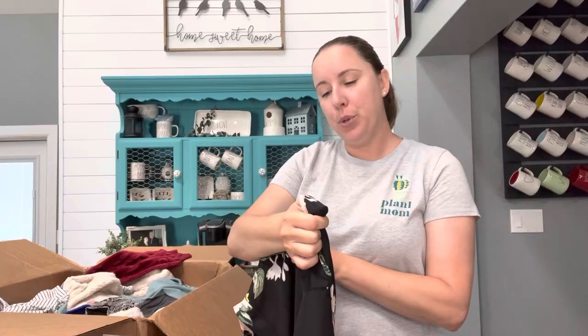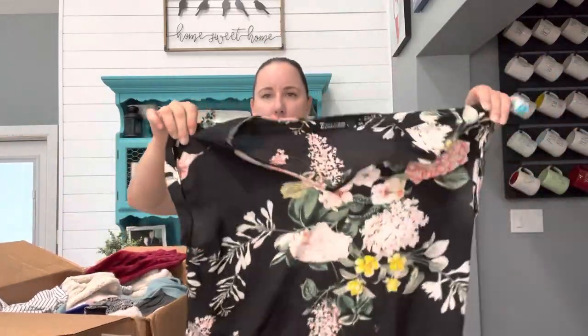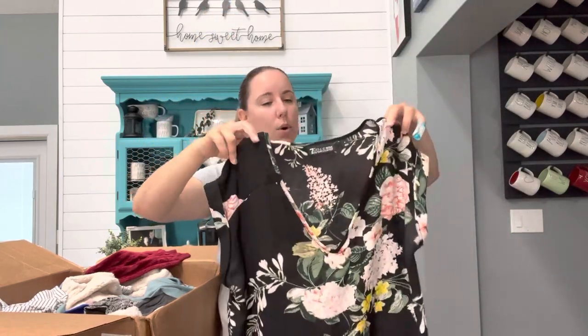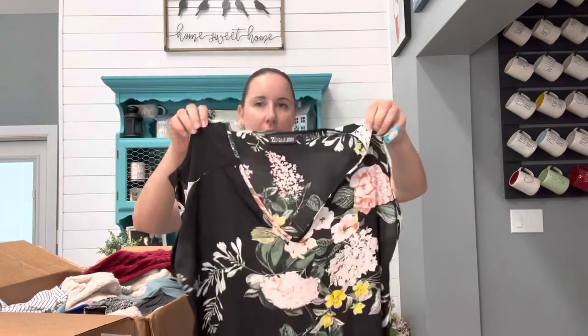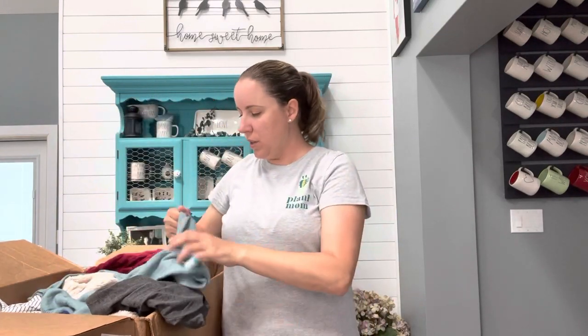This is Seventh Avenue, New York and Company, size medium — this is actually really cute, something I would wear. This will probably go into the Style Encore box, and if they don't take it, I'll see if ThredUp takes this brand, or buy, sell, trade would definitely take it.